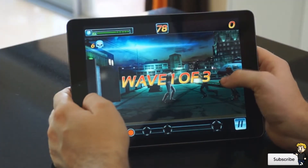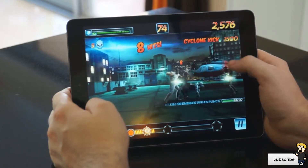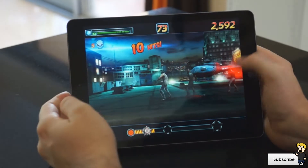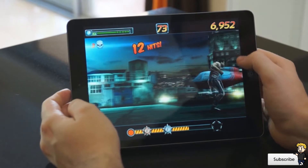Hey everyone, Dan here from the iPod Touch World and today I've got my best three applications of January 2014. I've been really enjoying doing this series for you guys and I'd love to know in the comments below what you're thinking of this series and how I could improve it.